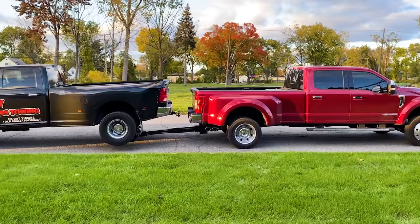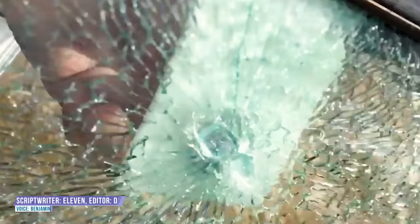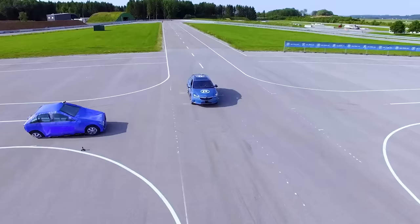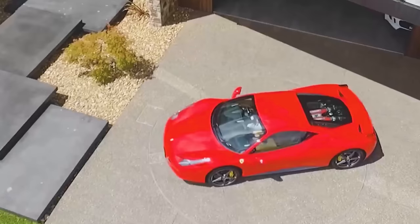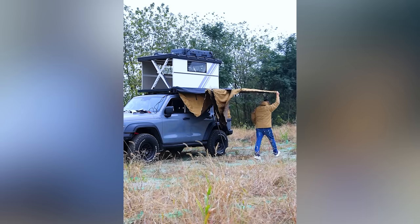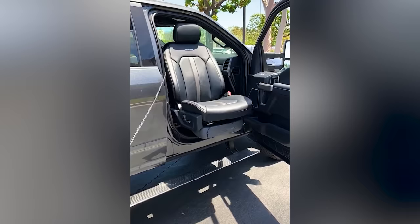Whether you own an SUV or a pickup truck, get ready to be surprised by the top-notch upgrades for your driving experience. From safety innovations to fascinating inventions, this video will bring you great excitement as you explore the future of automobiles. So don't miss the chance to discover incredible things right now!